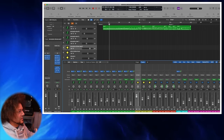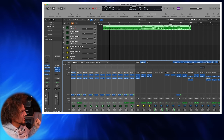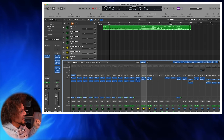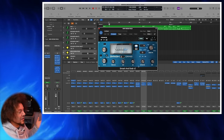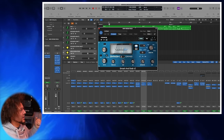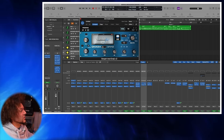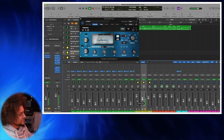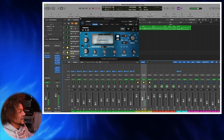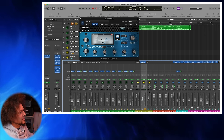I send everything to a master bus and then to a parallel compression bus. As you can see, there are sends here to bus three — and if you've watched my mix breakdowns before you'll know I love Smash and Grab when using drum libraries. It's a fantastic compressor made by GGD, tuned to use with their kits, and it just sounds fantastic. For the parallel compression, I'm sending a lot of snare top, a little snare bottom, some toms, lots of room, a little bit of kick, and that blended in with the main drum bus just gives it that punch and presence.